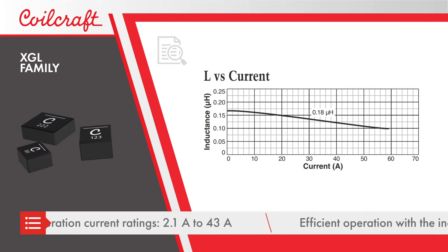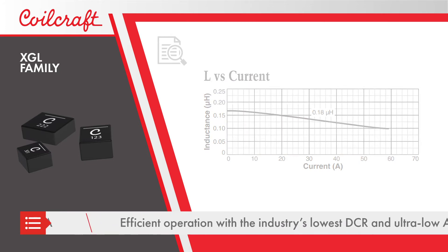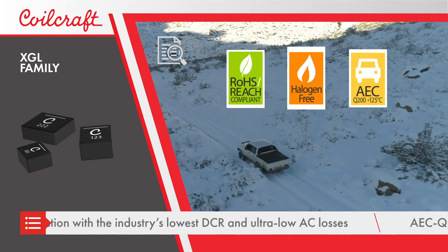The XGL family offers the industry's lowest DCR values and ultra-low AC losses over a wide frequency range, leading to more efficient operation and less self-heating.